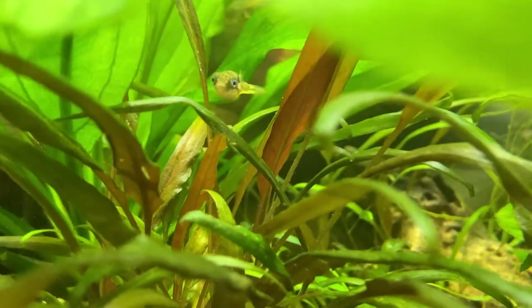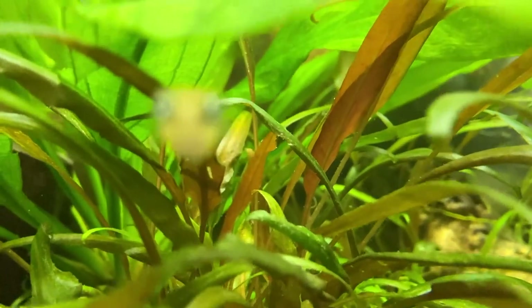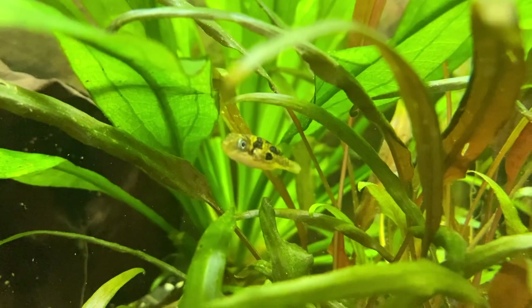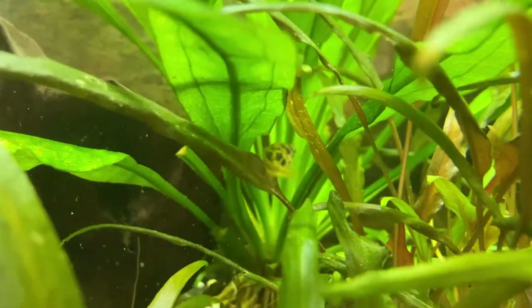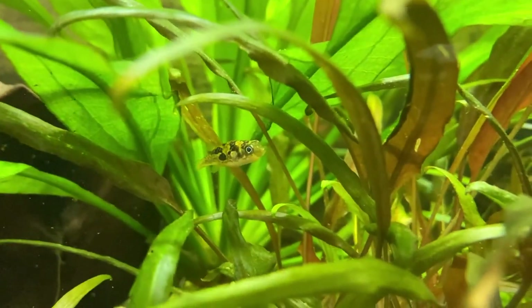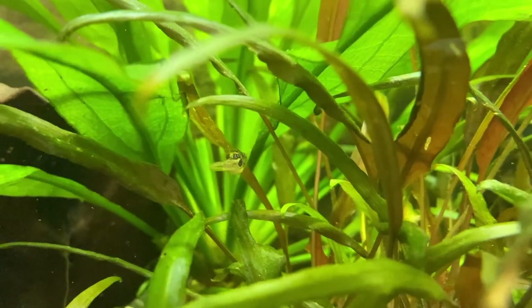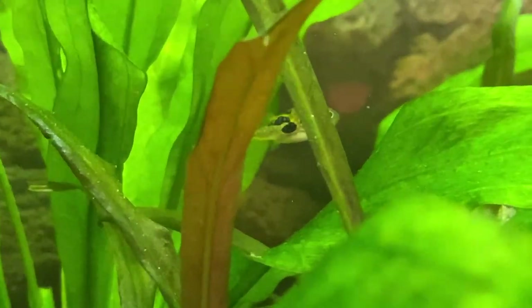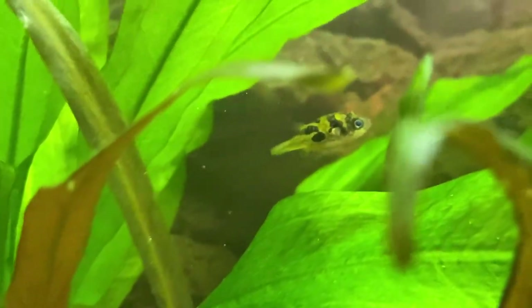Let's tackle the main question, which is why most people are probably watching this video: can pea puffers live in a big tank like this with angelfish and stuff? Like I said, right now the pea puffer is out - I'm gonna grab the camera to do some b-roll footage, and hopefully you can see the pea puffer swimming right next to the angelfish with no one bothering anyone.